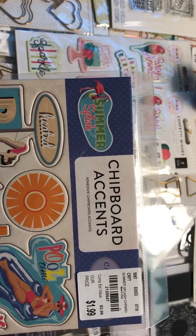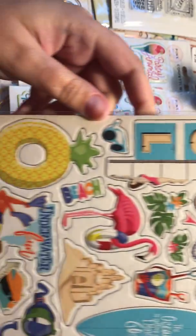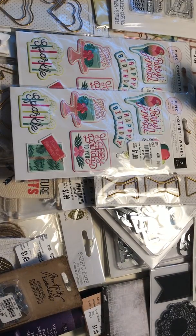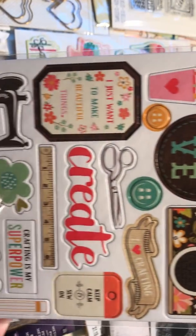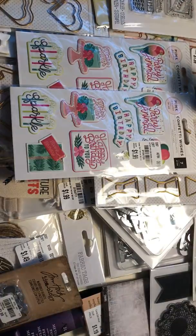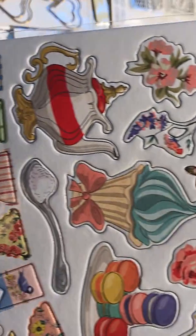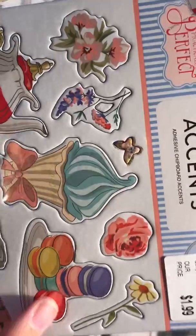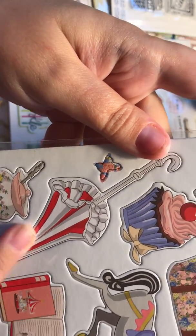Then I got these chipboard accents. This one's called Summer Splash — I've seen these on other hauls before. I love this one called 'I'd Rather Be Crafting.' And this is sort of a Mary Poppins theme one, so cute at $1.99. I love these macaroons — I'm in love with macaroons in general. And I also collect vintage umbrellas so this one is really cute.